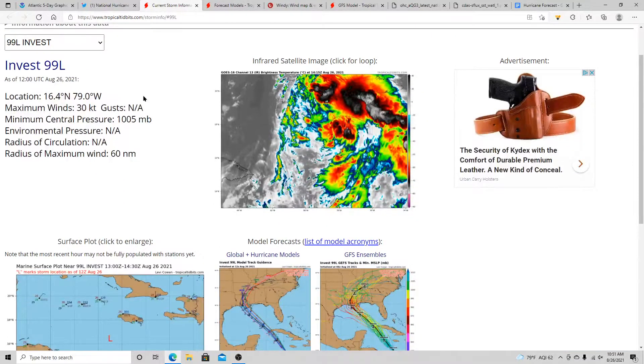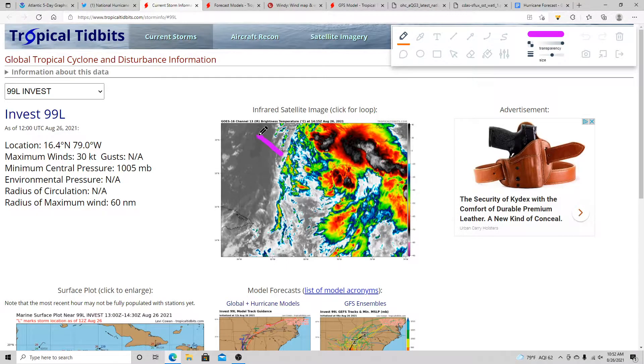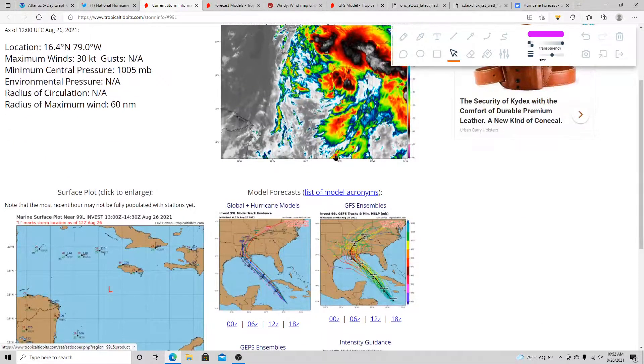Here's the infrared satellite imagery. There's a little bit of dry air off to the northwest due to a nearby upper-level low, but this system has become better organized today than it was yesterday. On satellite you can tell where the circulation is — it's formed a little further north, so this is going to be taking a northern track. The low-level circulation will be developing on the northern end of the storm.